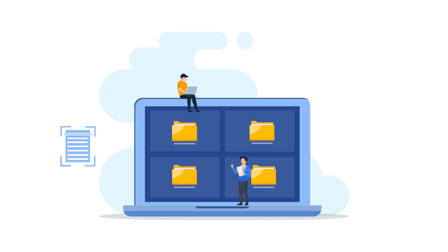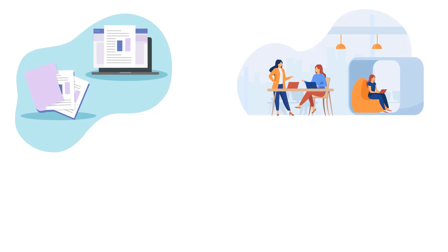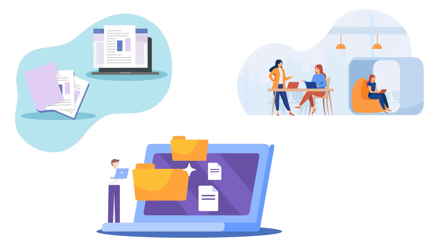DocsVault intelligently captures, secures, organizes, and shares all your documents in one centralized place. Whether it's paper or digital, in the office or halfway across the globe, your important information is always at your fingertips, secure and accessible only to those you've authorized.